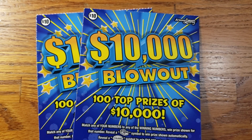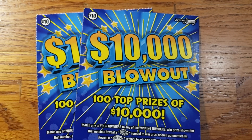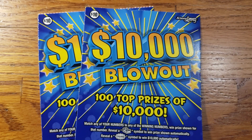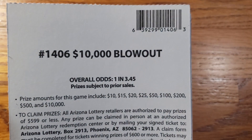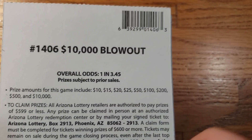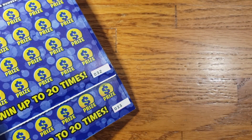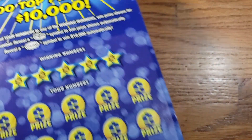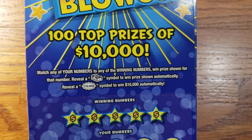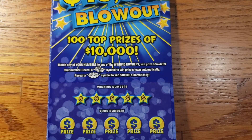How are we doing everyone? We are back again. We got another two tickets here — two of the $10,000 Blowout tickets. The overall odds are going to be 1 in 3.45, and the prizes range from $10 up to that top prize of $10,000. Let's go ahead and turn these back over.